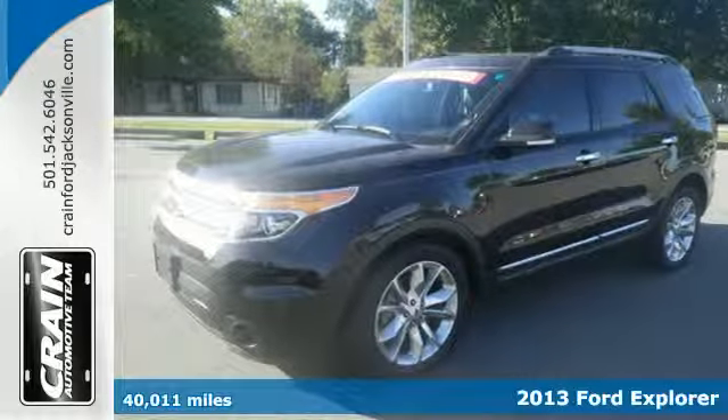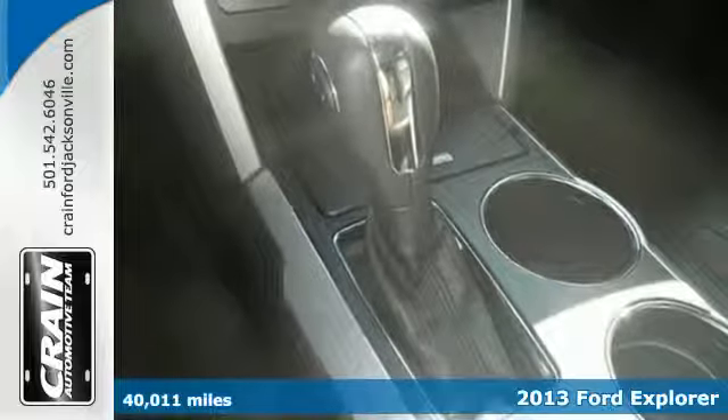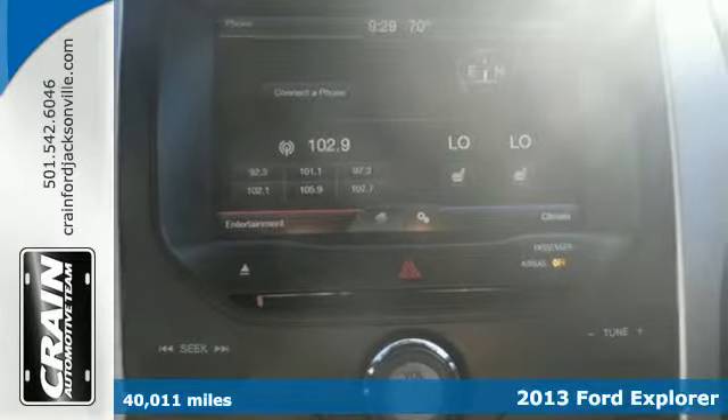Here's a 2013 Ford Explorer. Packed with safety features for you and your family, it's easy to see why this is one of the best SUVs on the market.